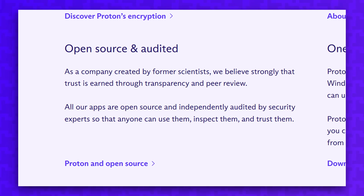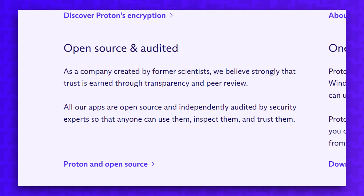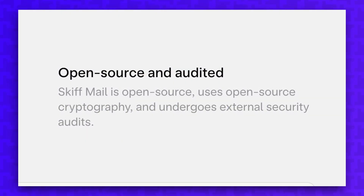Both ProtonMail and Skiff are open source, and that's part of both companies' commitments to transparency with their mission to protect user privacy.